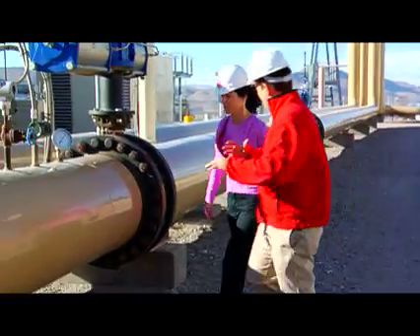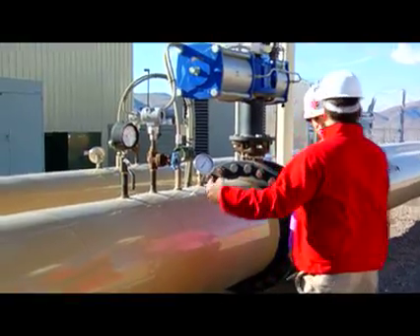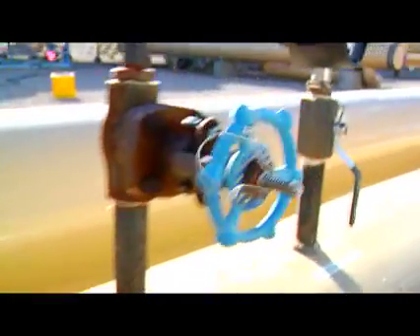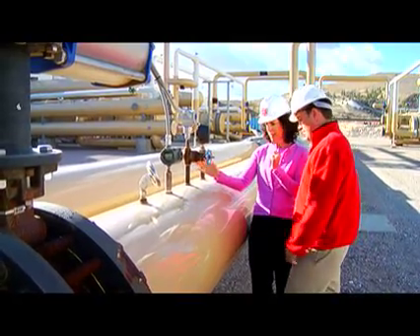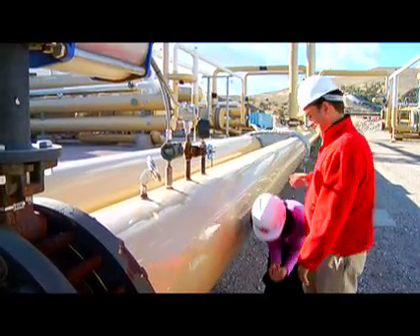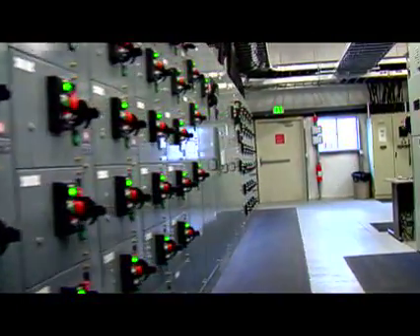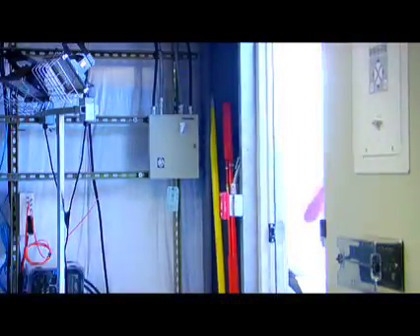These two pipes bring in all the water that's used in the facility and they also bring it all out to be fully re-injected. Is this hot? It is — you can touch it and you'll feel a little bit of warm.